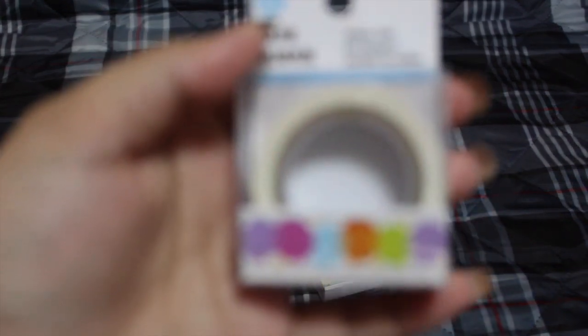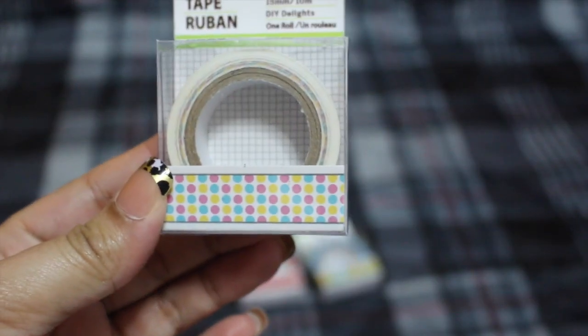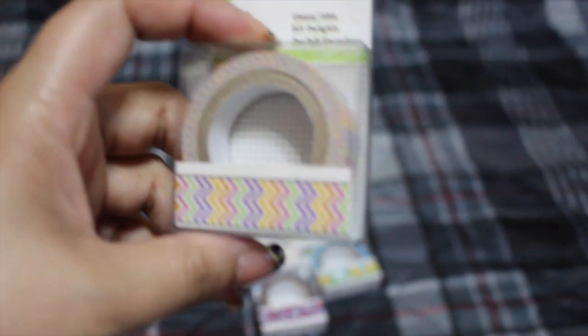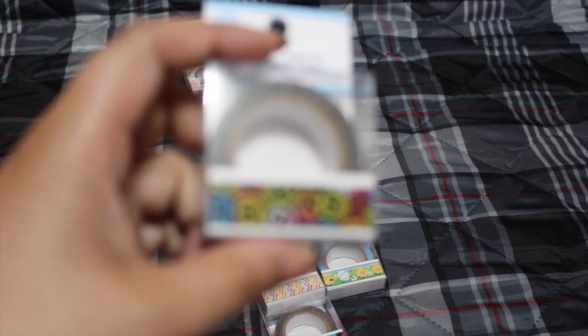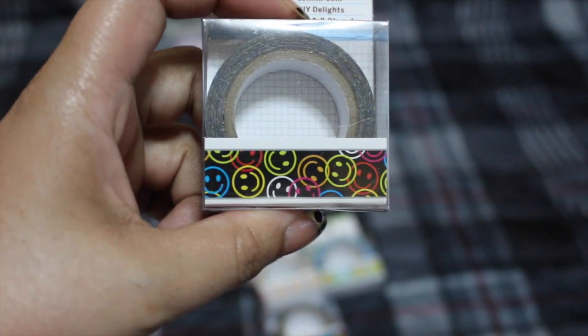I also found an older-style one and a Valentine's Day one, a polka dot one, one for 4th of July, and this doggy one — I have three dogs: a chihuahua, a beagle, and a collie mix. The beagle and collie mix were rescued and my chihuahua I've had since she was two weeks old. I also got this smiley face one — that one's cute.